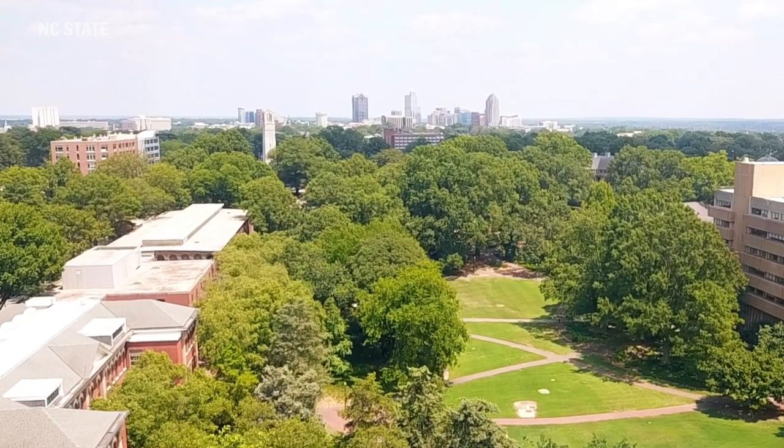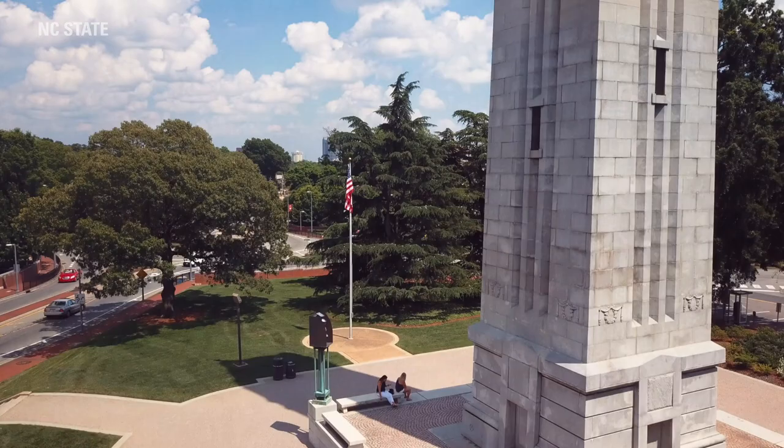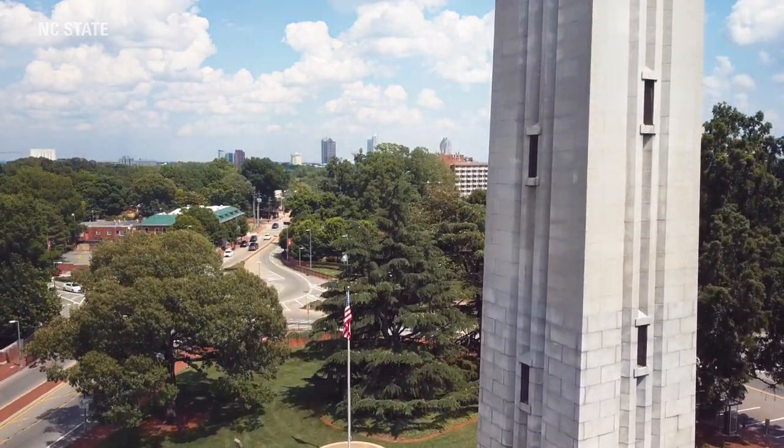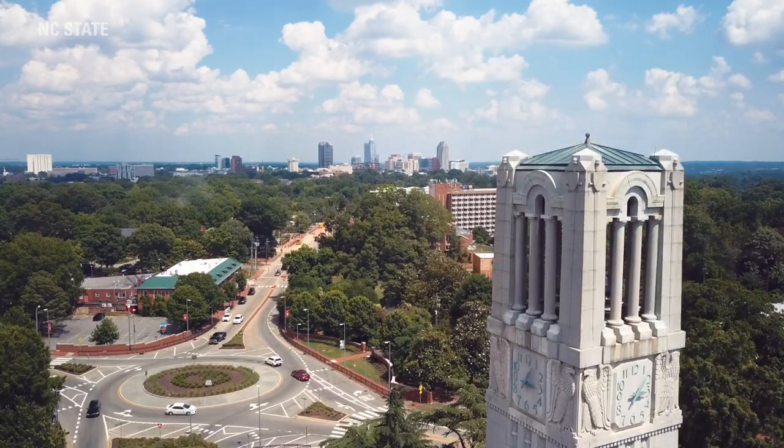If you're ever on the Court of North Carolina, you can actually see our bell tower, which is a very famous symbol of NC State. We often light it red anytime we have a big victory in athletics, or a new professor receives a grant. The bell tower is an awesome place to celebrate big victories — it's a really awesome symbol for the university.